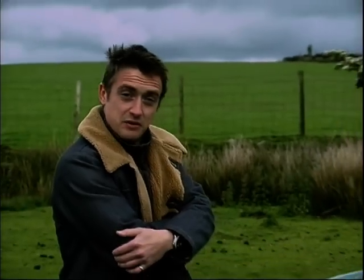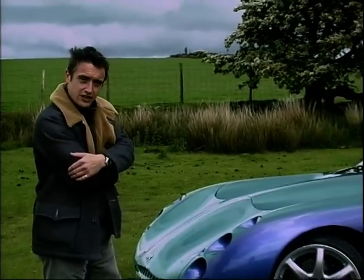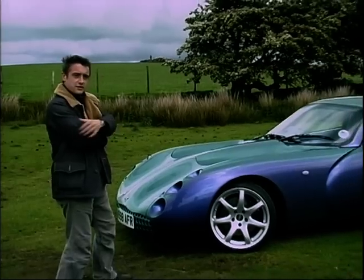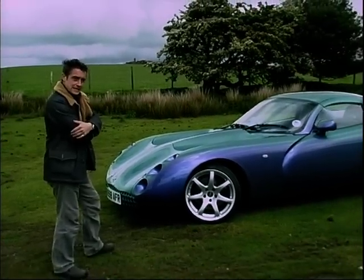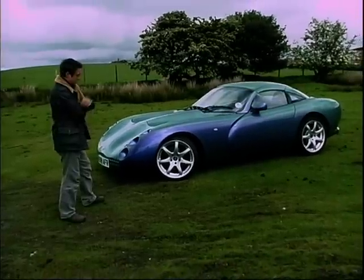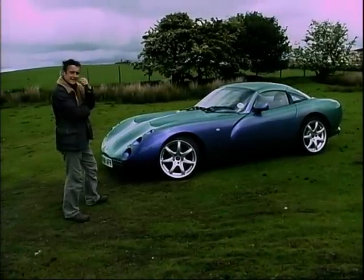Then there are different cars — cars from people like TVR, cars like this. The new Tuscan. Not a car that I feel inclined to leap in and thrash immediately. You've got to work up to these things before you become intimate. What's taking place now is the automotive equivalent of foreplay. We're gazing longingly into one another's eyes before we get down to it.